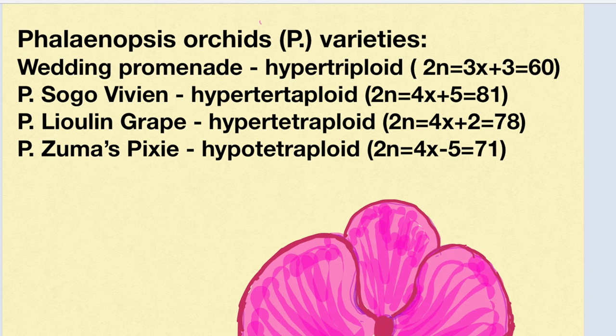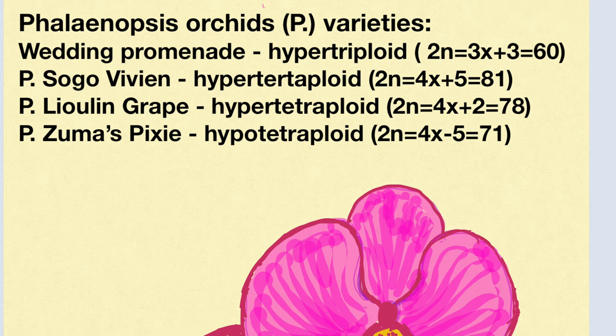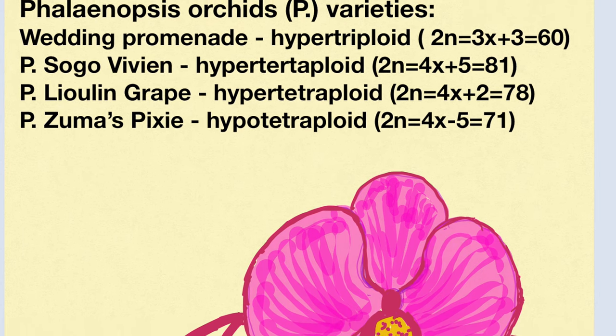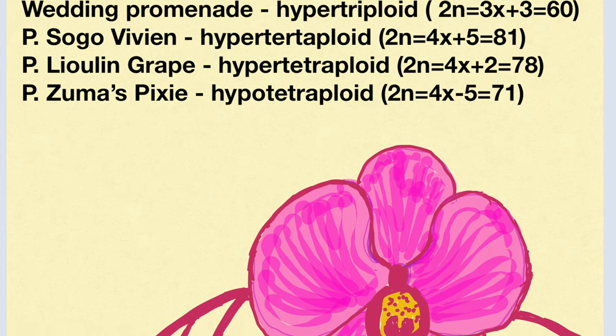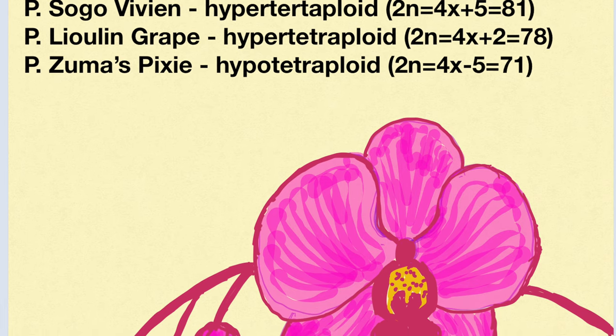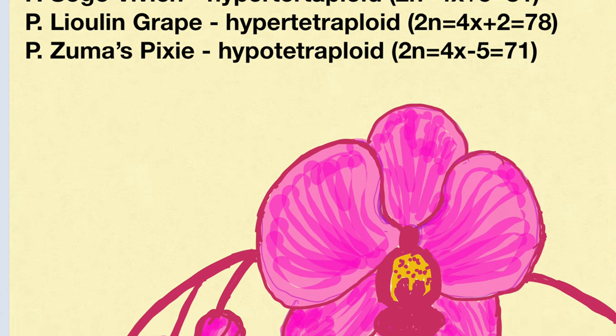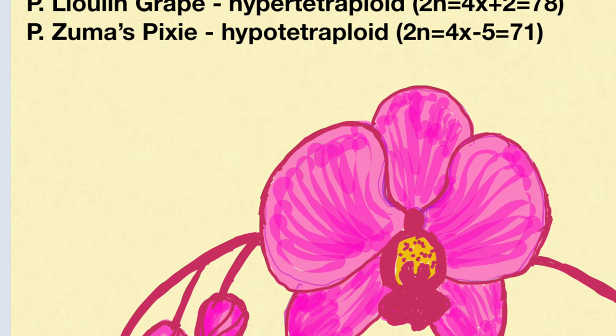For example, the Wedding Promenade phalaenopsis orchid with 60 chromosomes is a hyper-triploid cultivar. The vast majority of phalaenopsis are true tetraploids. Some hyper-triploid cultivars include P. sogovivian with 81 chromosomes, and P. lewian grape with 78 chromosomes.